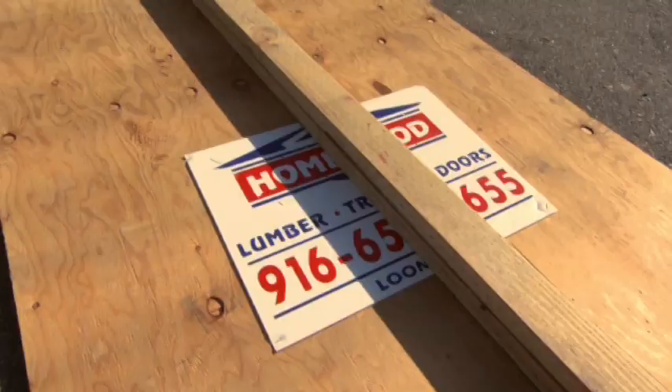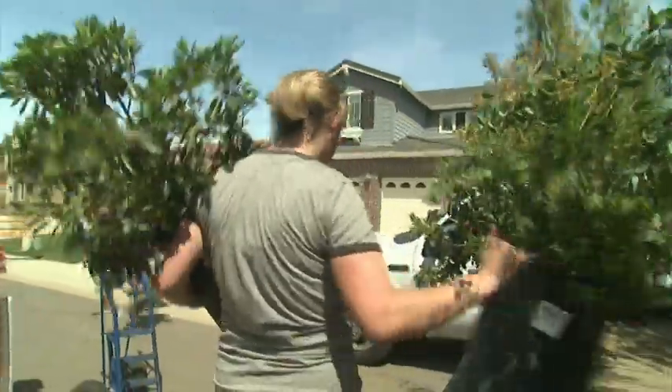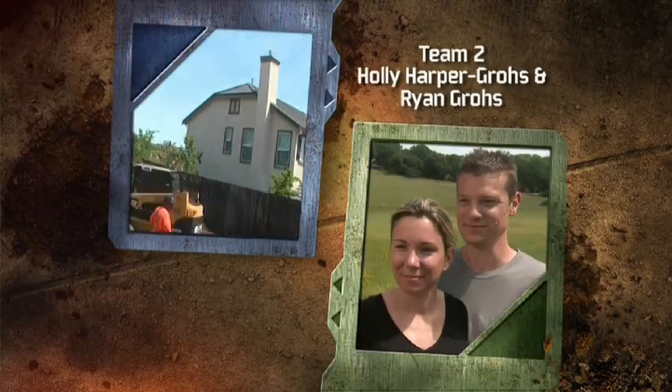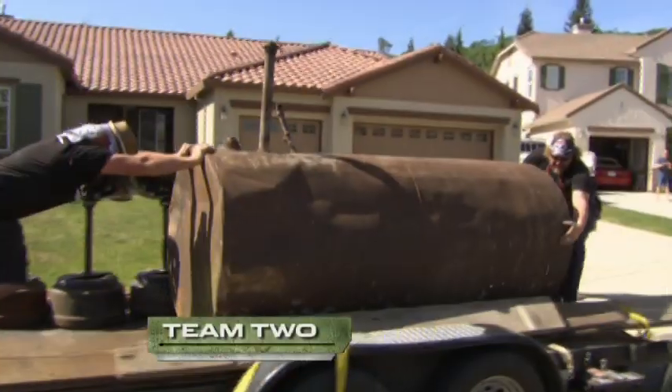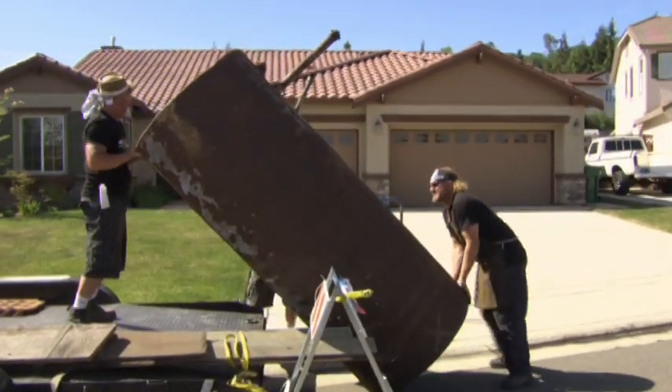In less than 36 hours, a panel of random neighborhood judges will decide which team created the best backyard makeover in just two days — Tim and Melissa Angelo, or neighbors Holly Harper-Gross and Ryan Gross. This battle's getting even bigger with team two's next delivery.